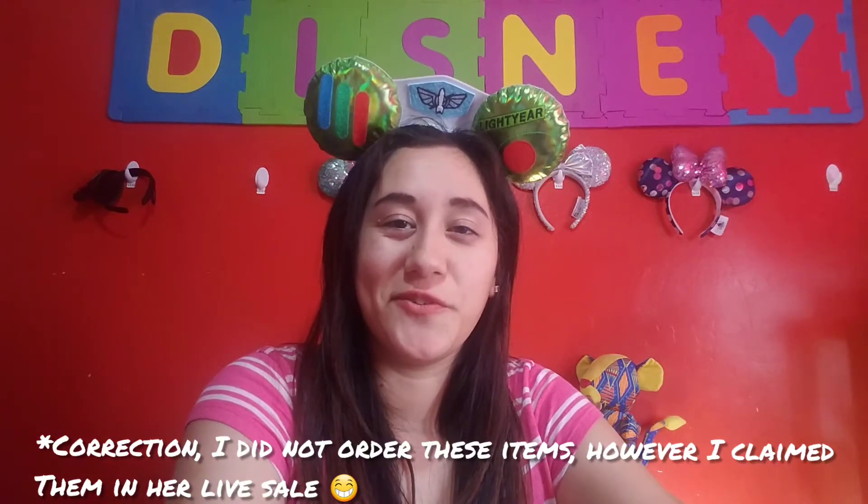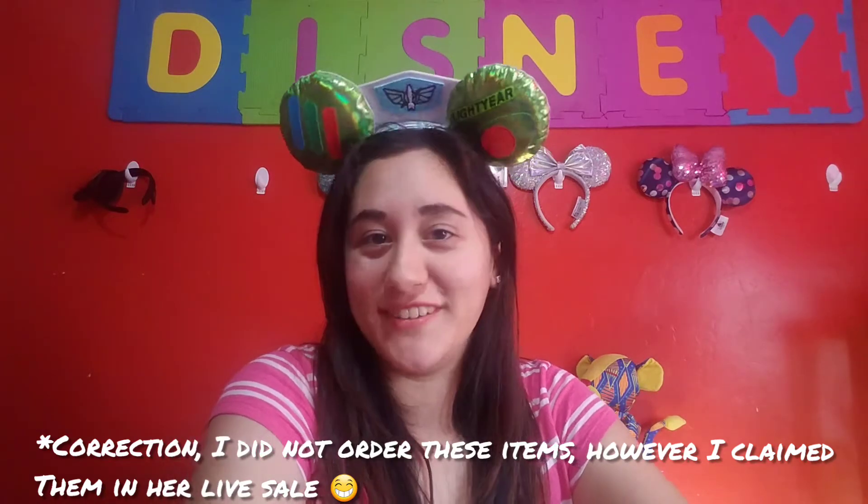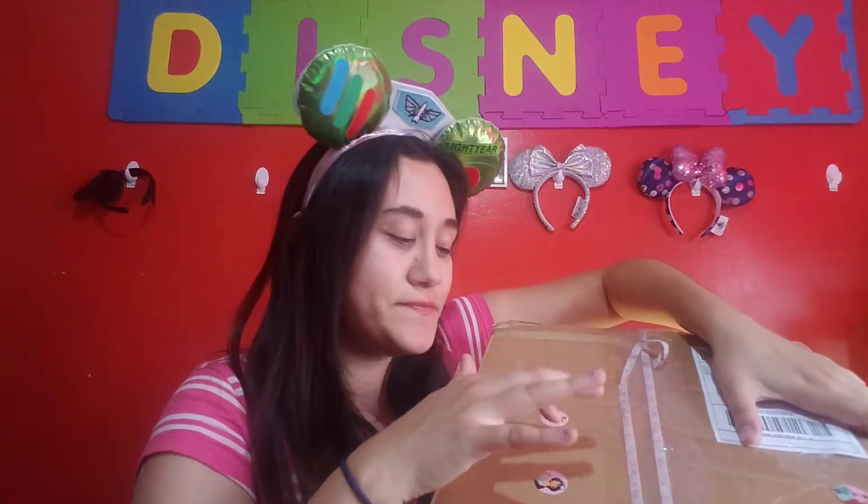I actually ordered something from her that she had on her sale that I have been wanting for the longest time ever since I saw it, and I finally have it. This is the box — she put cute little stickers on here. These are princess stickers: Aurora, Jasmine, Tiana, Cinderella, Belle, and Ariel.